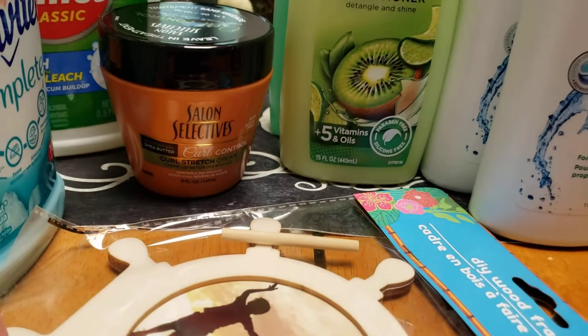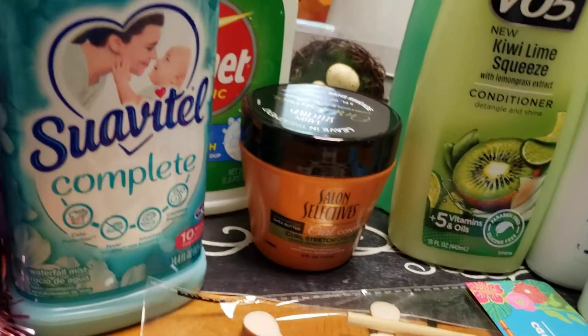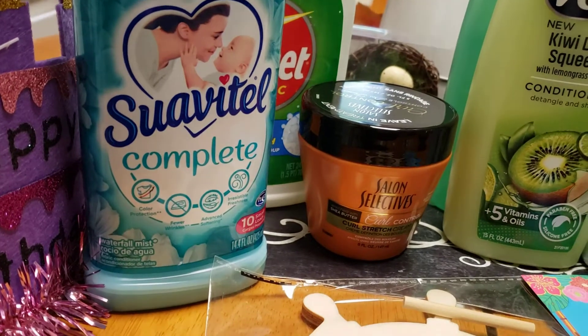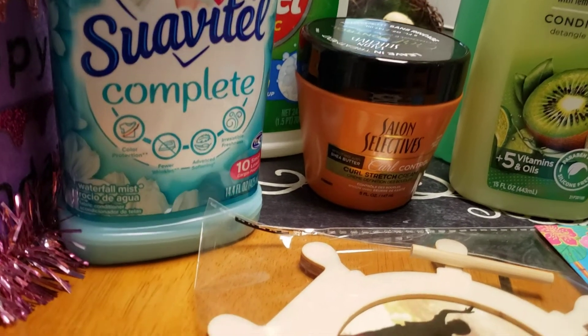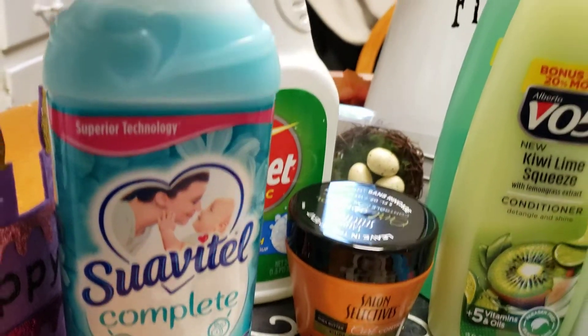I got the Salon Selectives — this is a dollar. I also got this brand new rendition of the fabric softener, and I can't wait to see what that smells like. That was a dollar today.